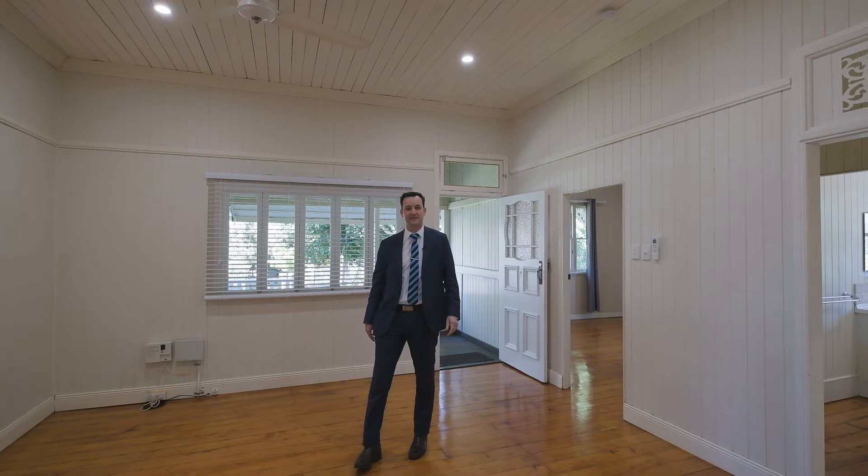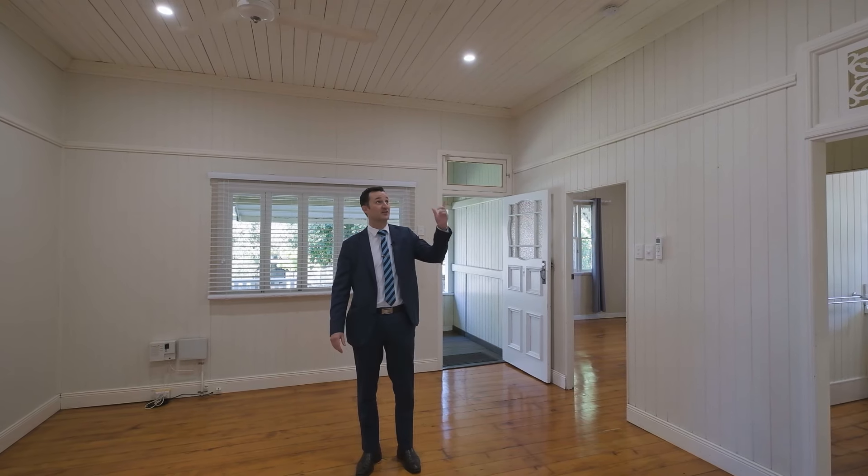Once you're inside, you get that classic Queensland feel with those high ceilings and VJ boards. Have a look around and I'll see you outside.